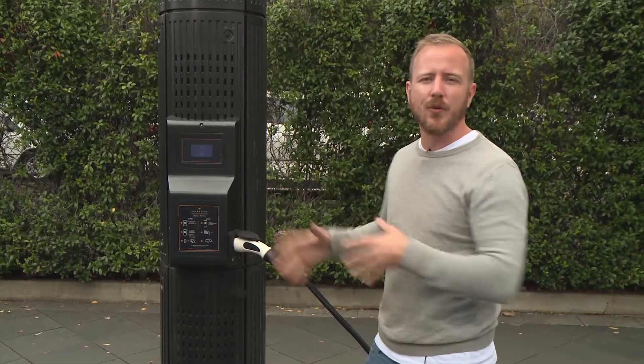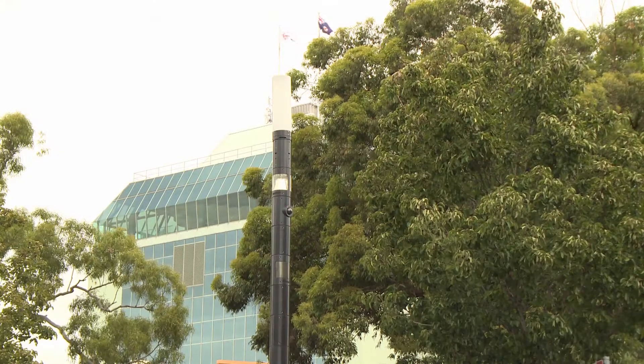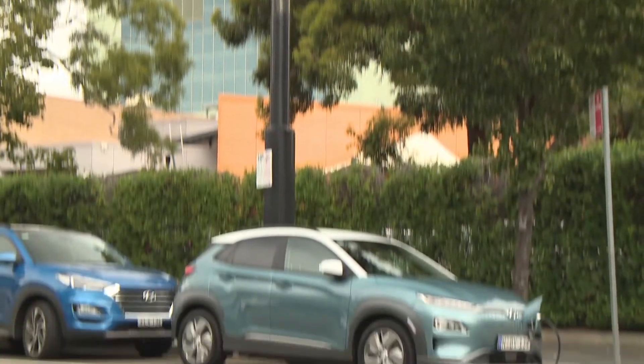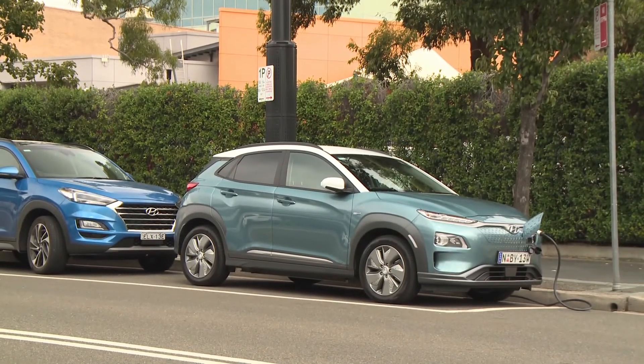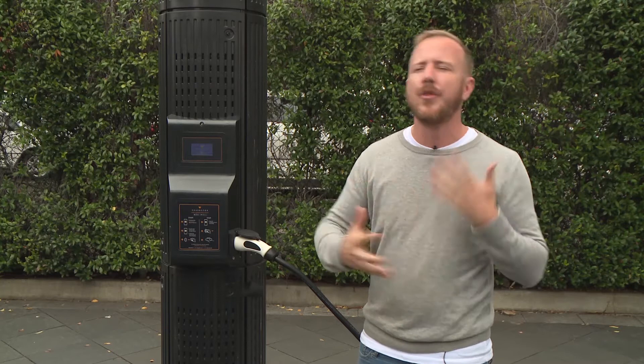Now these smart light poles aren't cheap and they are BYO-cored, but they can deliver EV charging to the masses. This one is run by Chargefox — it'll deliver seven kilowatts of charging, which is enough to take this from zero to fully charged in about seven hours, or three times faster than if you're using the mains power at home.